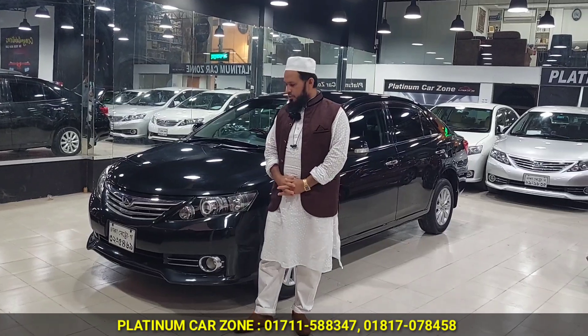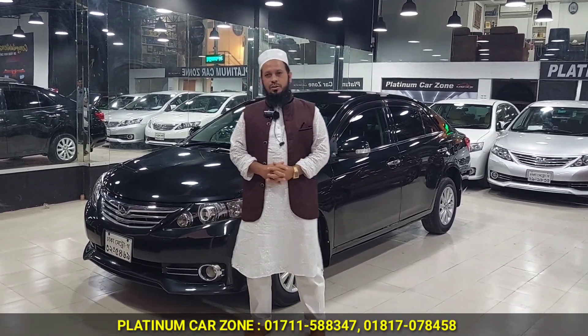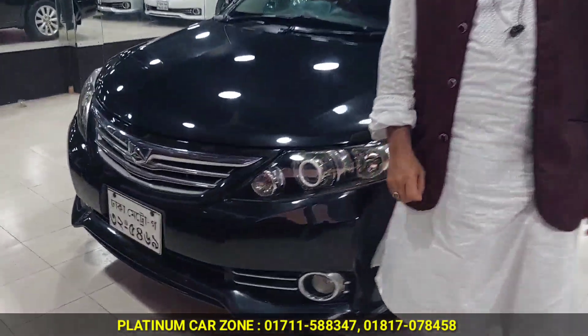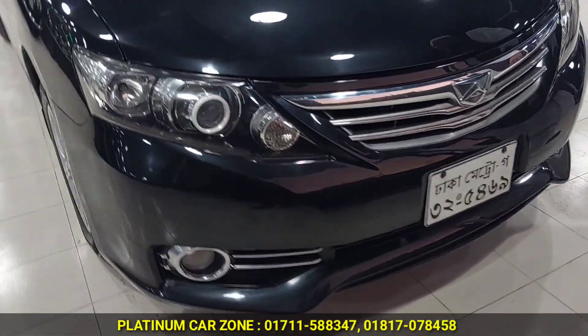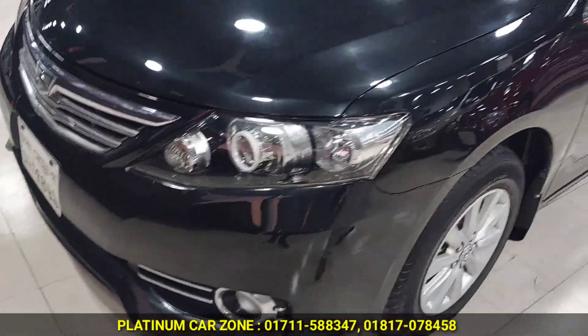The car is good, all original, the car is better. The body kit system, the LED projection headlight, the body kit — the car is good. Black color, the same color.